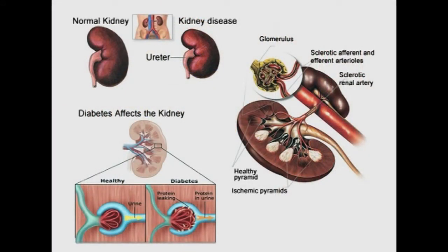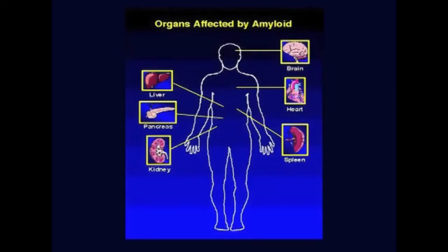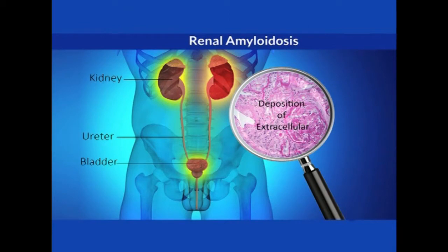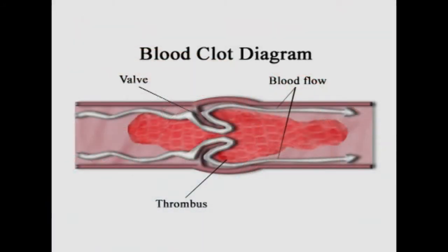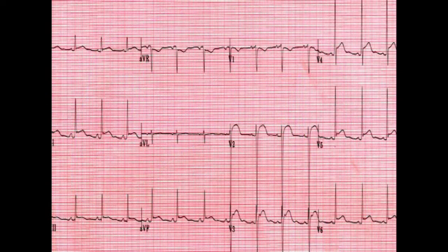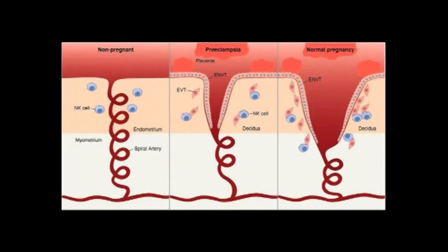Other secondary causes include amyloidosis and paraproteinemias, where amyloid proteins accumulate in organs and damage the kidneys' filtering system. Viral infections like hepatitis B, C, and HIV can also cause nephrotic syndrome, as can renal vein thrombosis — where a blood clot blocks a vein connected to the kidney. Some forms of heart failure such as constrictive pericarditis and severe right heart failure, as well as pre-eclampsia in pregnant women, can also precipitate nephrotic syndrome.